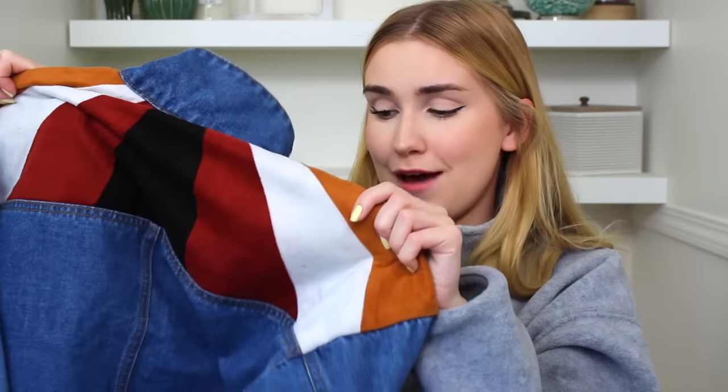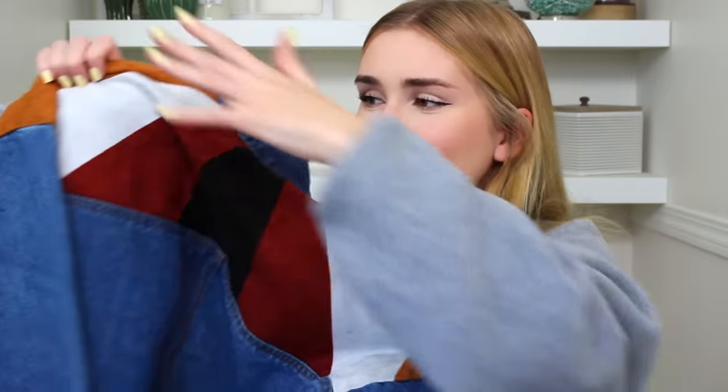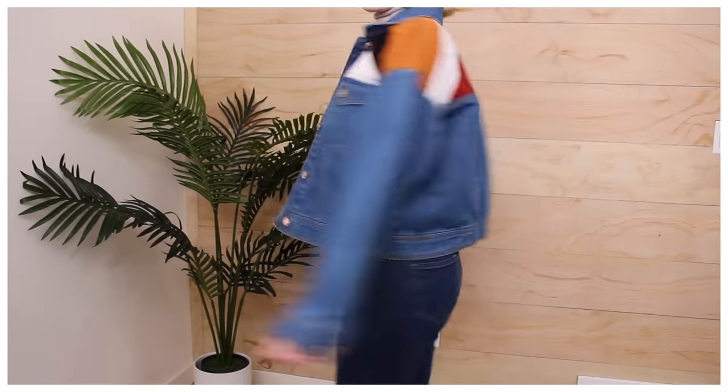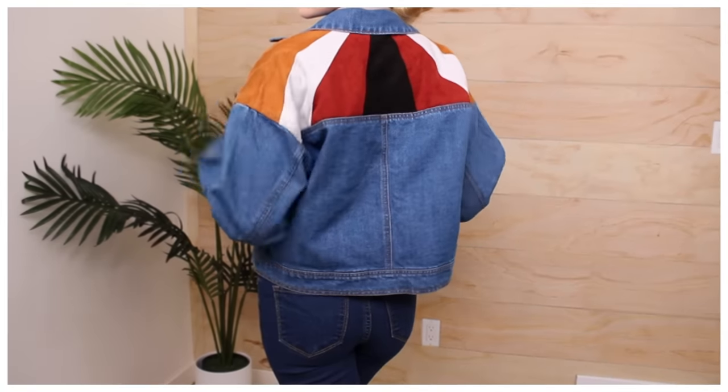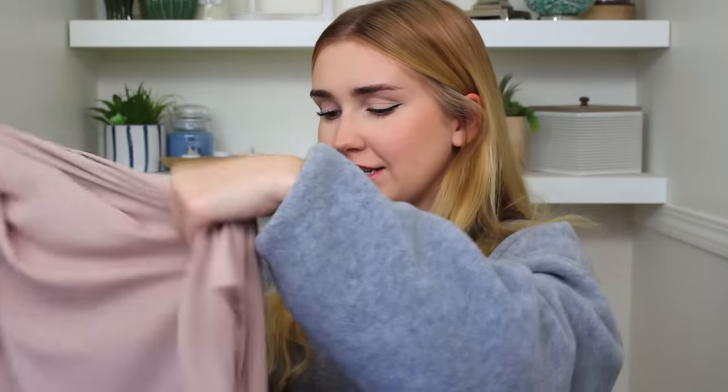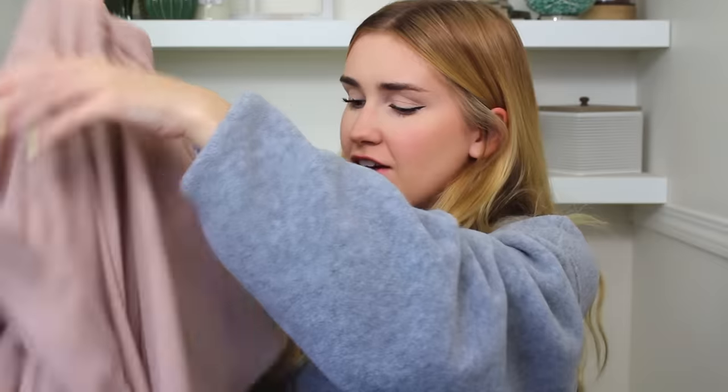A classic jean jacket — which isn't so classic because look at that pattern! So fun. The girl checking me out at the register was like 'Oh my gosh, where did you find this jacket?' and I was like 'It was in the jackets!' She wished she'd seen it first. It's very unique — not your classic, but it's still a classic jean jacket. Come on.